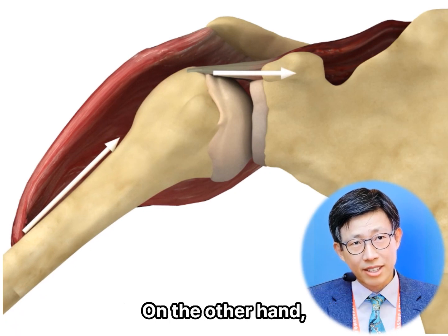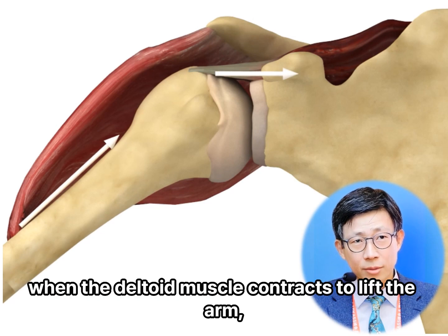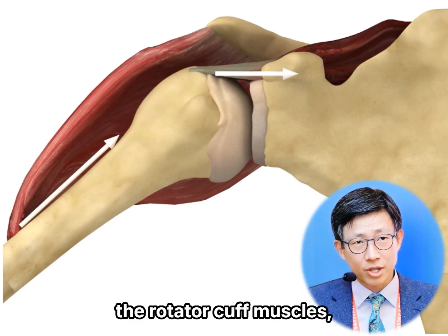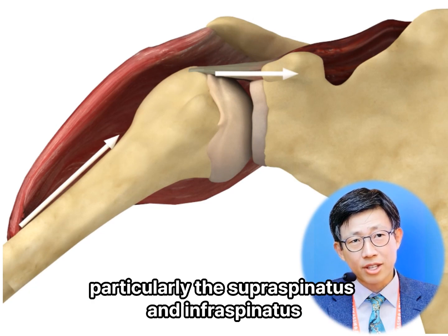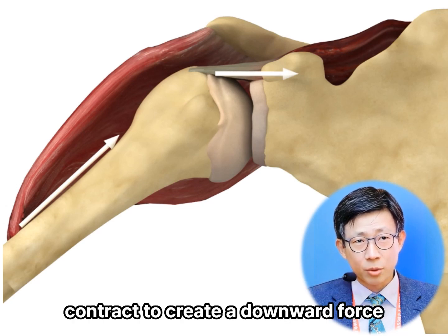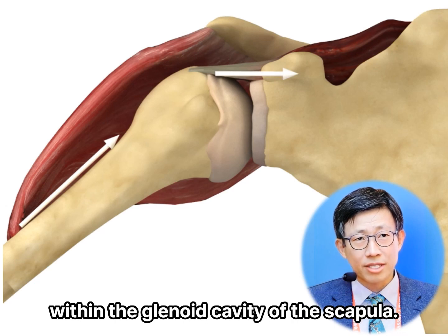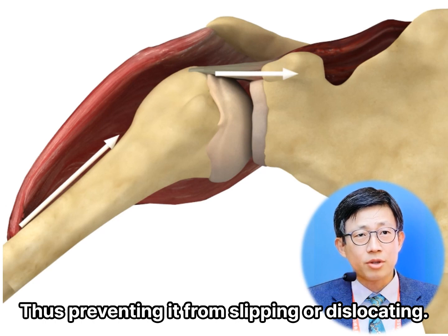On the other hand, the rotator cuff muscles use their tendons to stabilize the shoulder joint. When the deltoid muscle contracts to lift the arm, the rotator cuff muscles, particularly the supraspinatus and infraspinatus, contract to create a downward force on the head of the humerus. This helps keep the humeral head within the glenoid cavity of the scapula, thus preventing it from slipping or dislocating.